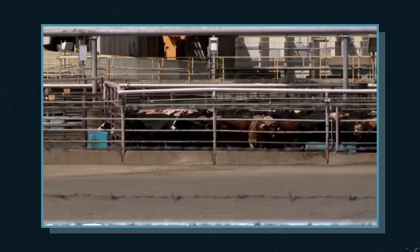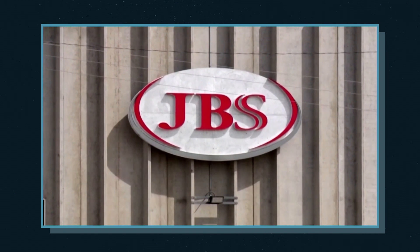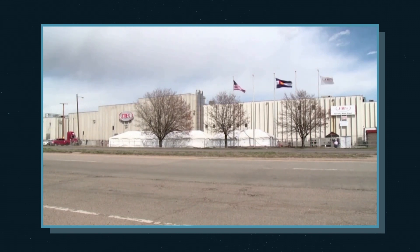Most recently, the world's largest meat producer, JBS, was forced to shut down some of its North American factories in response to a ransomware attack impacting world markets. They too paid a ransom of $11 million.